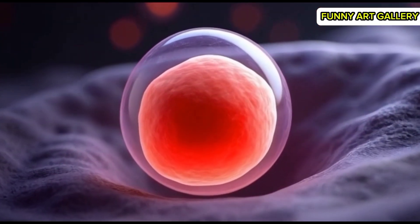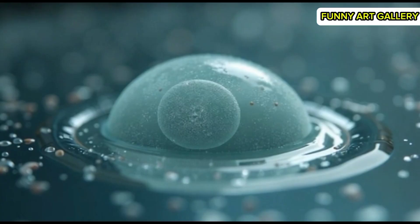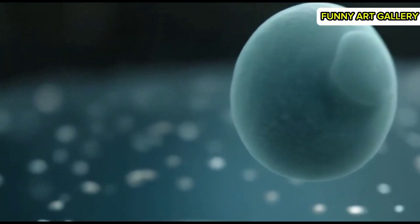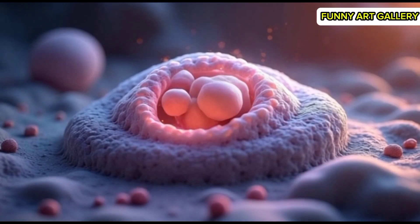The genetic material of the sperm and egg begins to combine in a colorful, intertwining pattern. The newly formed zygote glows softly as it stabilizes into a single cell structure.